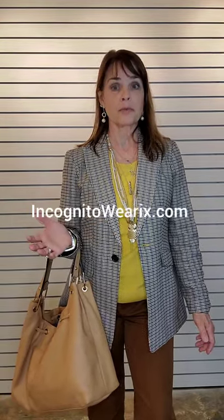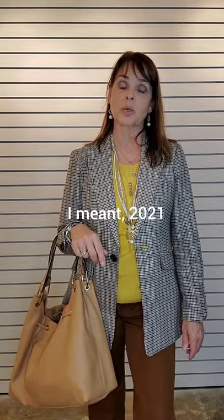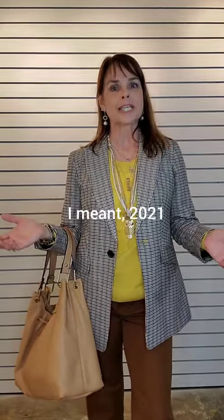Happy Fashion Friday everybody, this is Jan with Incognito Wear IX. Our website is the brand incognitowearix.com. It is almost a week before Easter, so sign up for my email list — we are going to have an Easter egg hunt, so there's a little teaser. But for this Fashion Friday, March 26, 2021 — business casual.